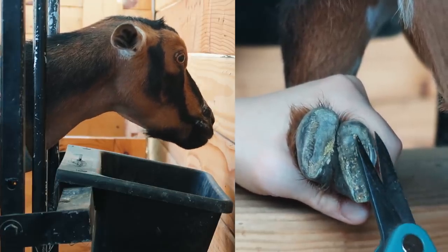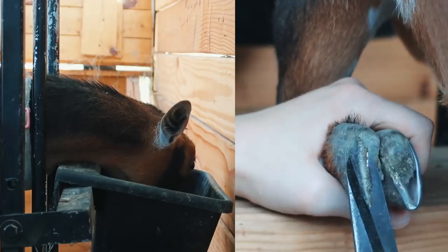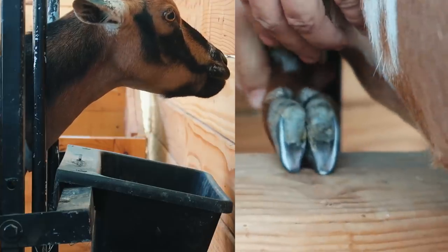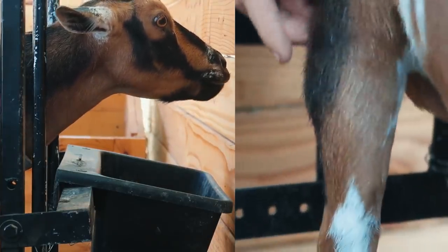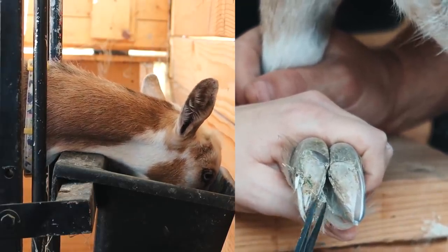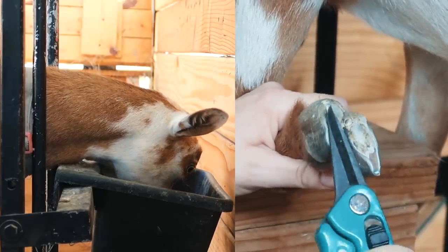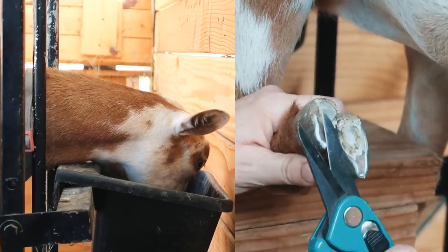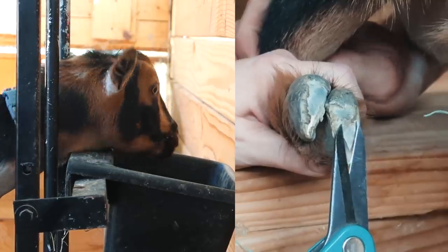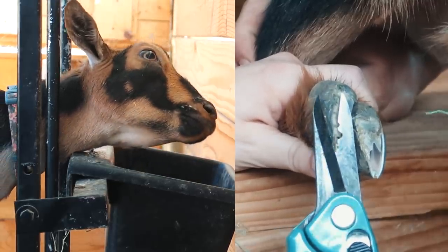We're gonna start with Tilly. She's got pretty good hooves — not that much junk in them. Just a little snip here and there, clean up the little sides that are folding over, and she's good. Now Winnie's definitely got a little bit more junk but not too much. Willow always looks amazing — I trim her hooves really regularly so they are very pristine. Tatum does not like to have her hooves trimmed but they're pretty clean too, just a little trim and she's good to go.